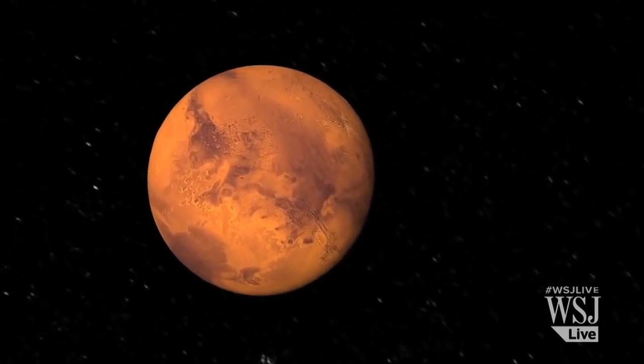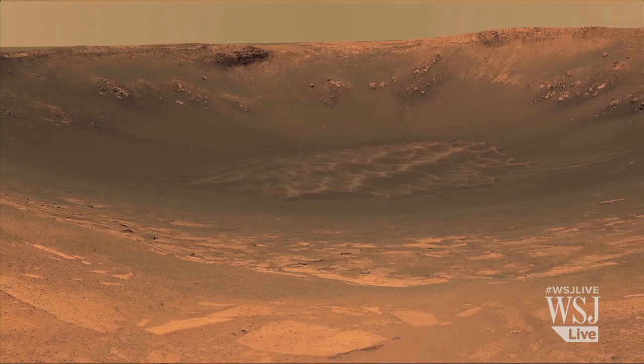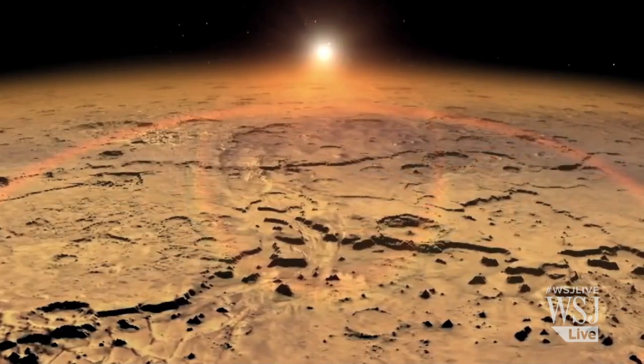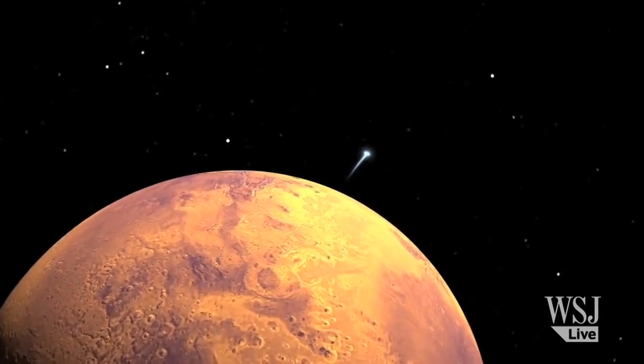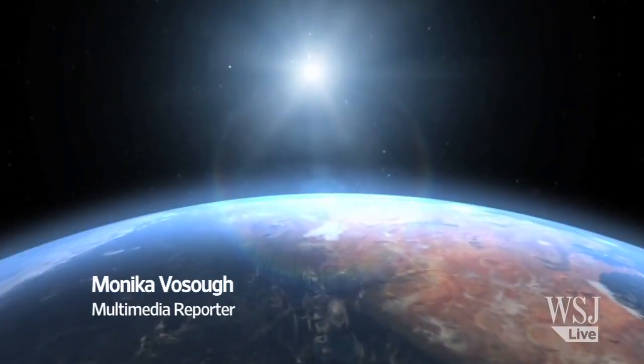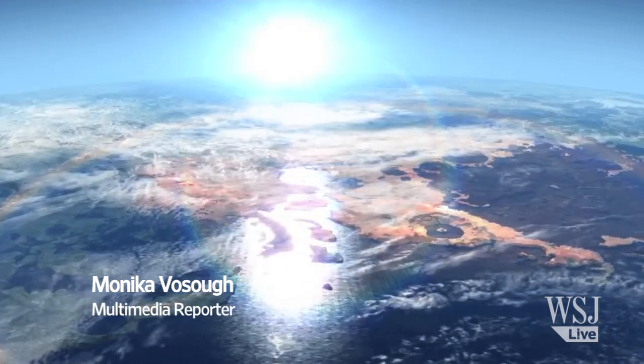When you look at Mars today, you probably wouldn't think it looks like a nice place to live. It's plagued by dust storms, razor-thin air, and freezing temperatures. But scientists think that Mars once may have been much more hospitable to life, and now they have found more evidence for that.